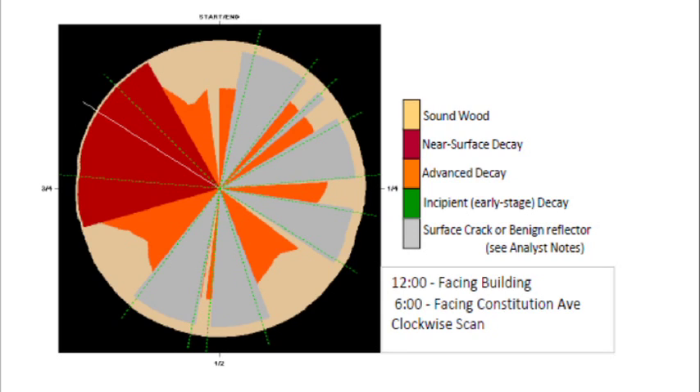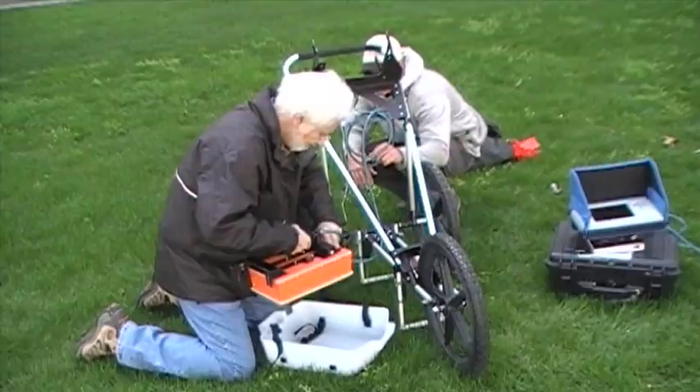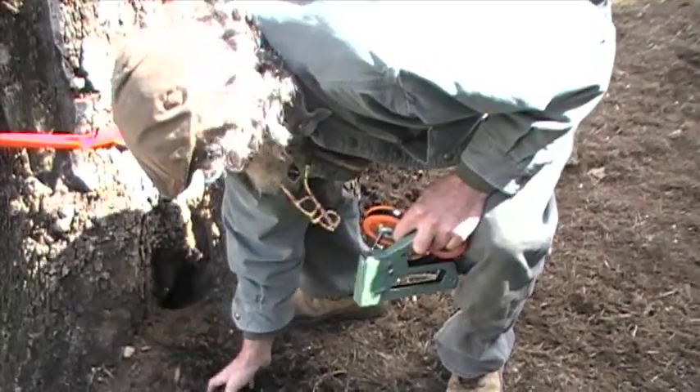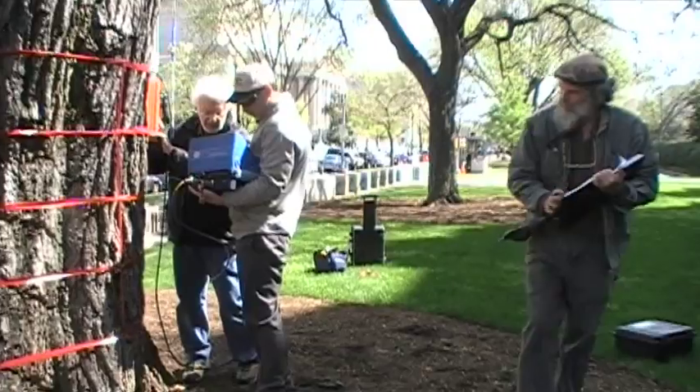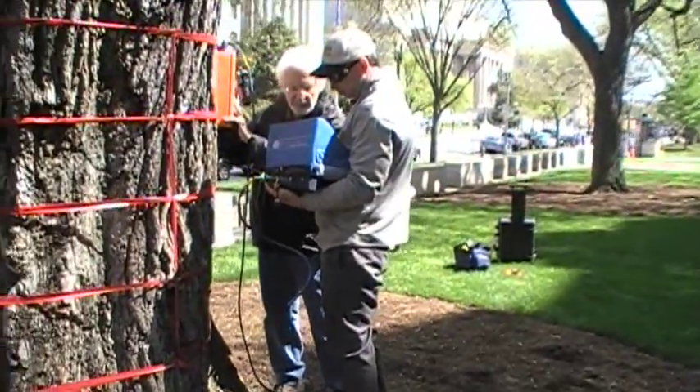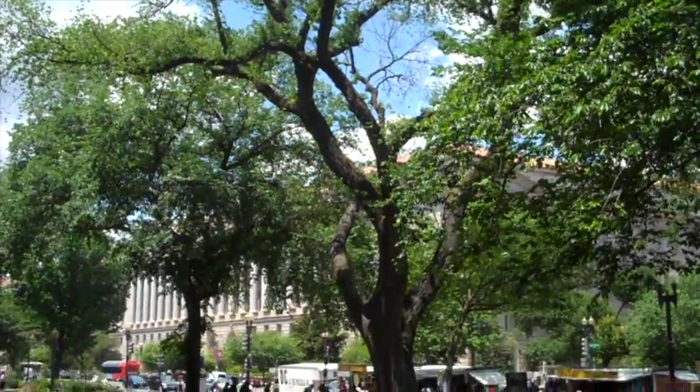Based on the extensive testing, it is determined that tree number 12 has a failing root system and is rotting from the inside. Therefore, the tree must be removed, as it poses a significant safety risk to all around it.